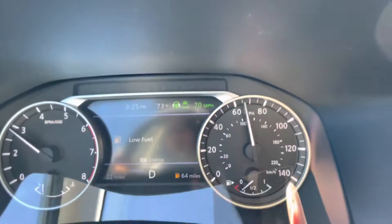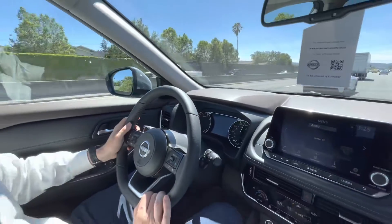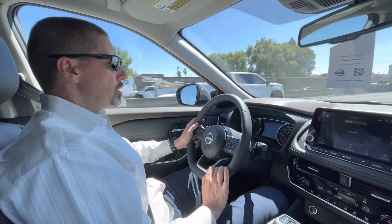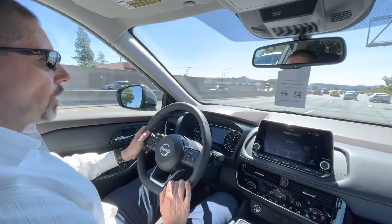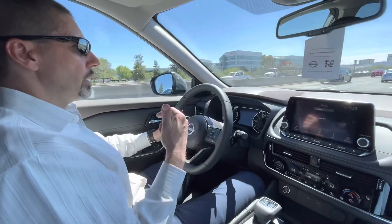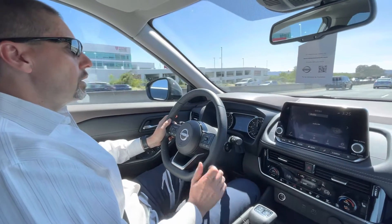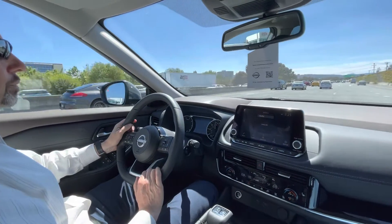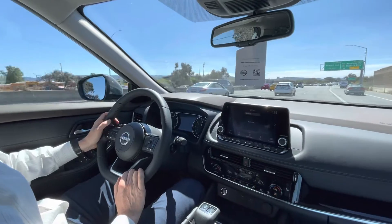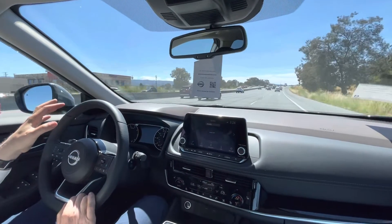Cruise control is active. I'm going to ramp it up — right now it's 70, let's make it 80. I don't even feel the car doing anything, but it's maintaining the speed. When there's a car in front of me, it just slows down. I have to keep at least one hand on the steering wheel — otherwise it'll chime and the steering assistance will turn off. To show you what happens: I turn the signal, change the lane, steering is off, now it's back on. It's accelerating smoothly, close to the speed I set, and it sees the car in front and adjusts the distance very smoothly without jerking.